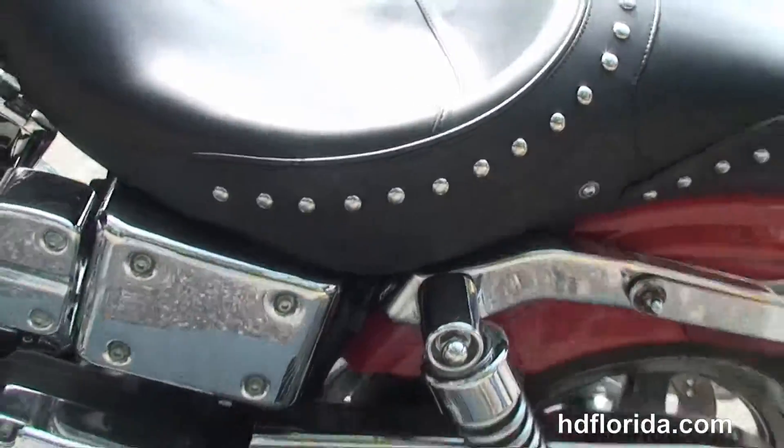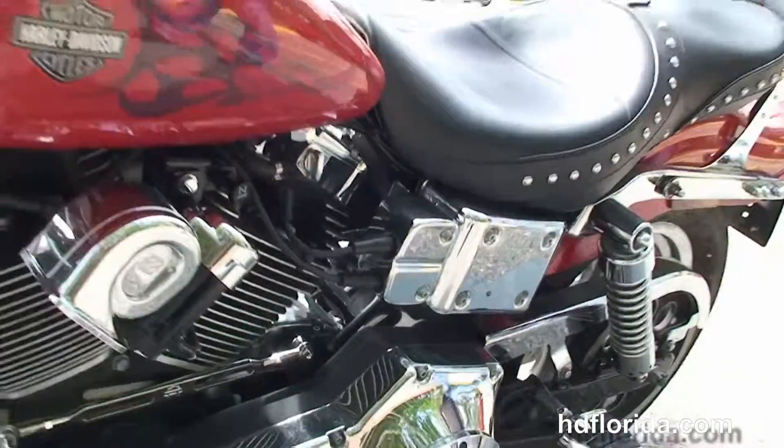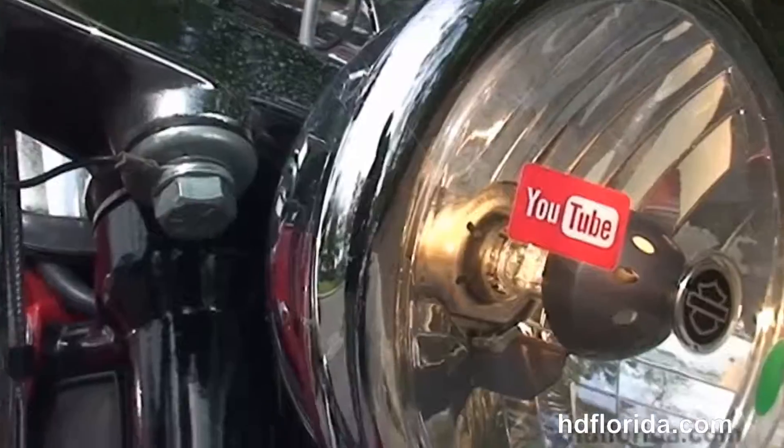The bike is in red, has the additional air horn, and is in awesome shape. Let's give it a quick listen.